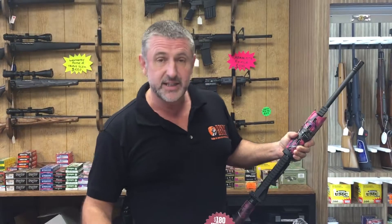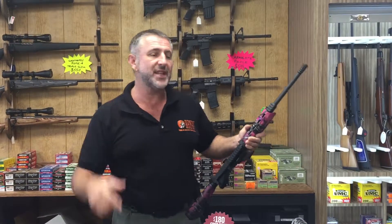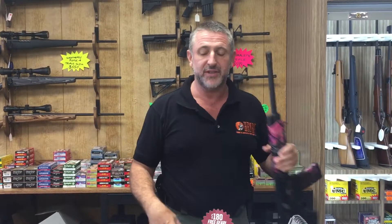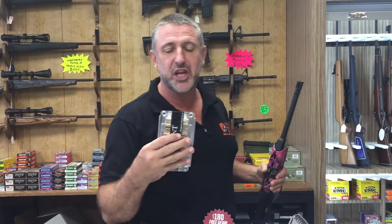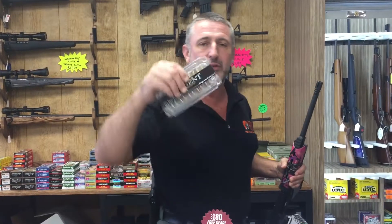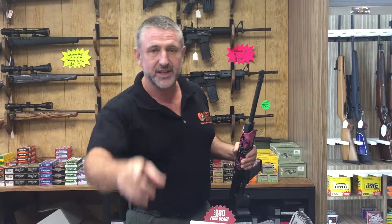So I tell you what — whoever comes down today, today's Thursday, all day today, whoever comes down first and buys an AR-15 from us, I'll give you a box of the devastating G2 Research rip-out AR-15 ammunition as well. Tacklebury's Texas — come see us.